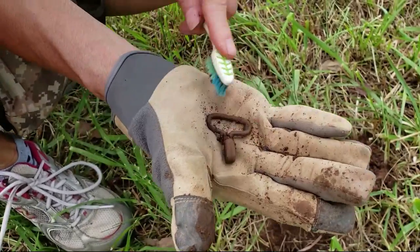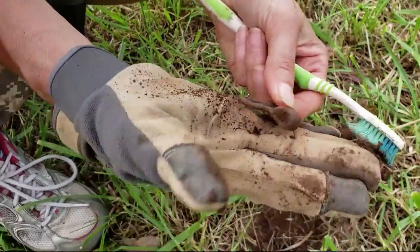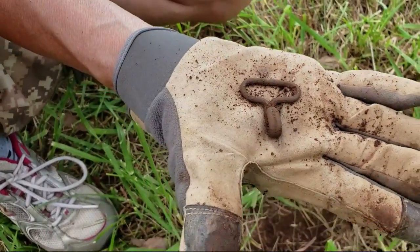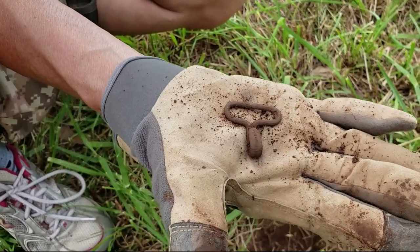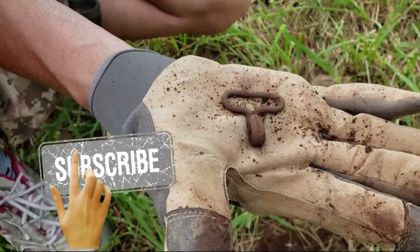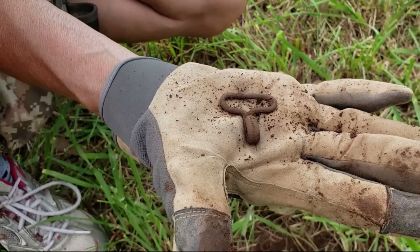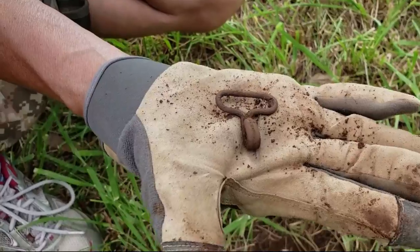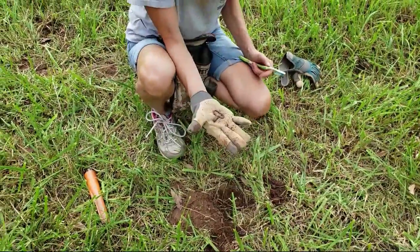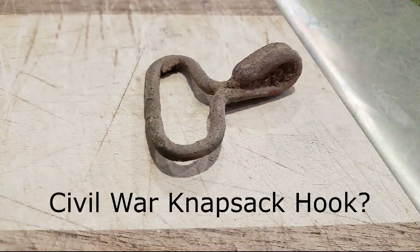I'm not going to commit to that, but I think that's what it is and we can check when we get home. That is an awesome find. We have found mid-1800s stuff right here on this ground before, so it doesn't surprise me. We have 1850s and 1860s coins right here in this spot, so that actually makes sense. Maybe somebody can verify that — we'll do our homework when we get home.